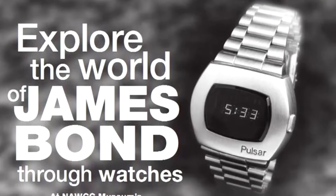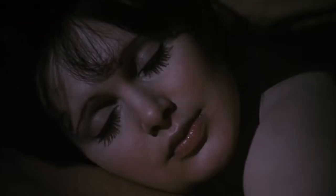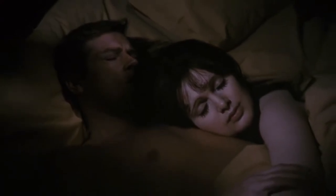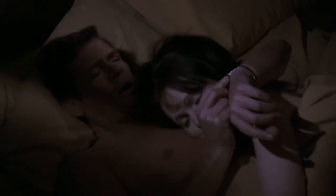By 1973, the watch reached new heights on the wrist of James Bond, played by Roger Moore in the movie Live and Let Die, featuring a Hamilton Pulsar P2. The watch can be seen on Bond's wrist in the first scene when James checks the time. To see the time, Bond pushes the button on the side of the watch so that the LED time lights up.